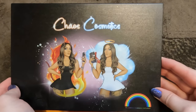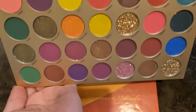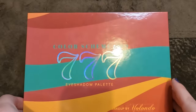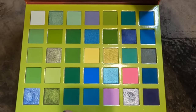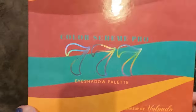A couple of stragglers: the only palette I have from Chaos Cosmetics UK — I believe they're rebranding — the Rainbow palette, definitely staying. The 'Playing in Makeup by Yolondo' Color Scheme Pro 777 was a gift — just look at that, gorgeous queens and blues with a pink heaven. I do have another Playing in Makeup by Yolondo palette elsewhere in the collection.